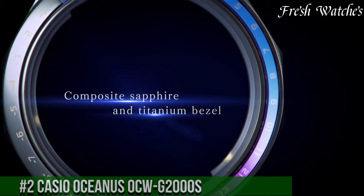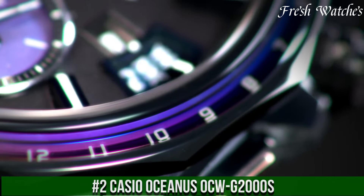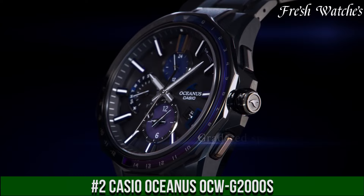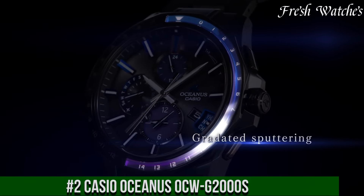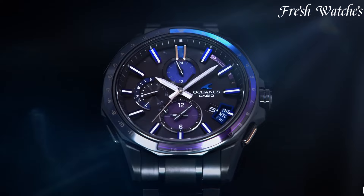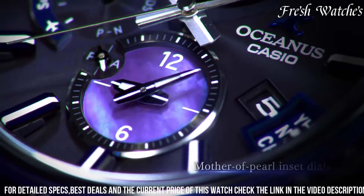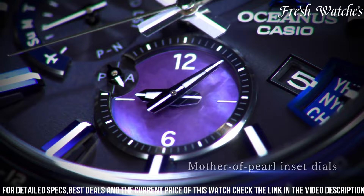Number 2: Casio Oceanus OCW-S2000 — a triumph of style and substance. This timepiece epitomizes Casio's dedication to combining cutting-edge technology with an elegant aesthetic. Encased in titanium, it seamlessly blends durability with a lightweight and refined design.